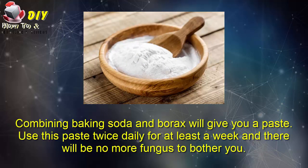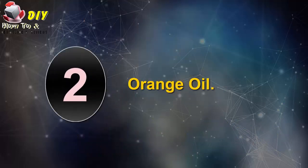Combining baking soda and borax will give you a paste. Use this paste twice daily for at least a week and there will be no more fungus to bother you.